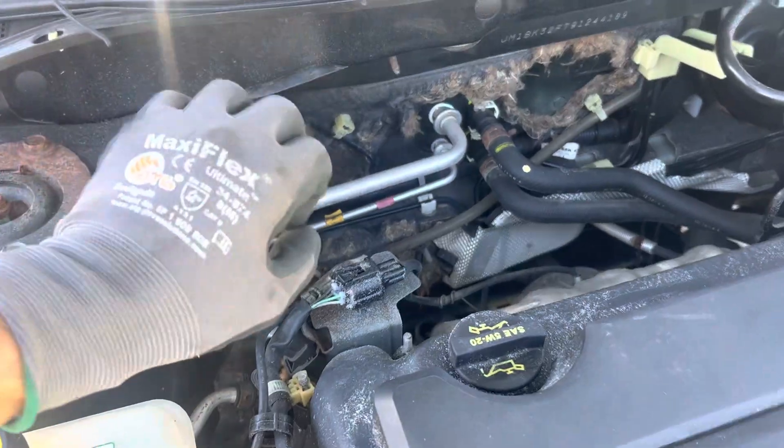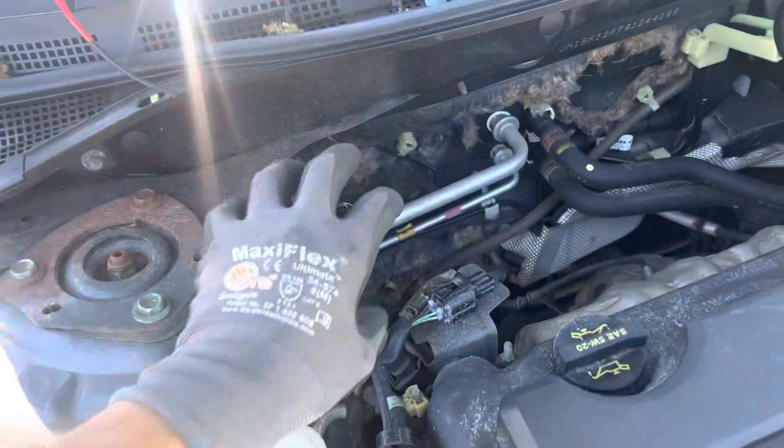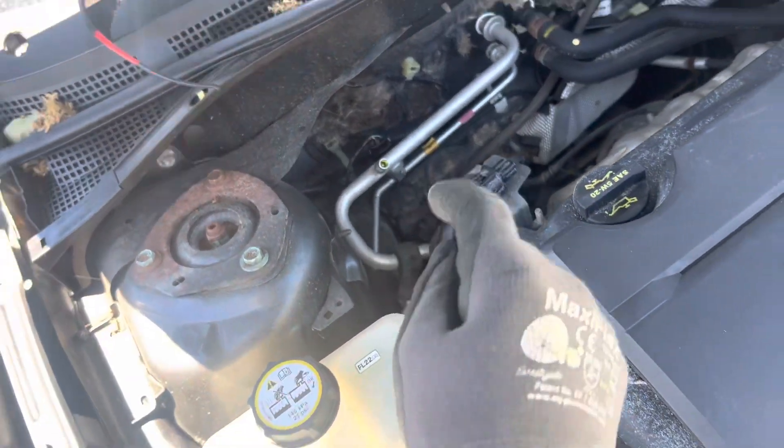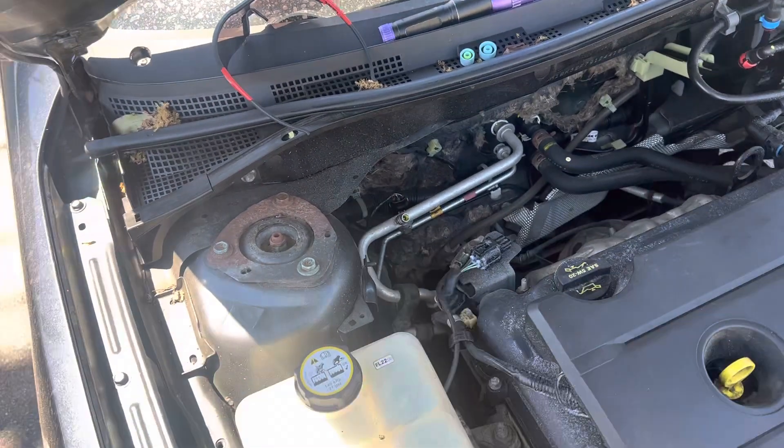If I were to put my refrigerant analyzer on there, it would have squirted a blob of oil on it. So I've got to clean that out. I'm going to depress it and let the vapor refrigerant shoot out of there and clear all that oil out.